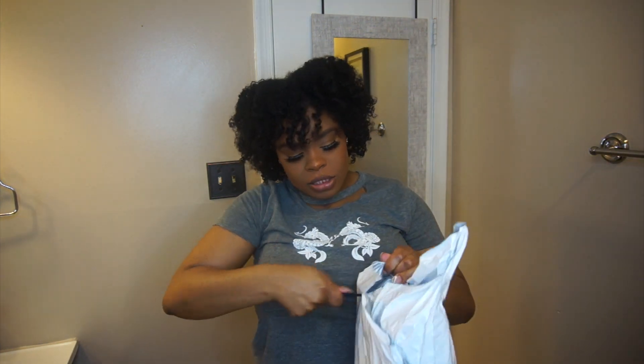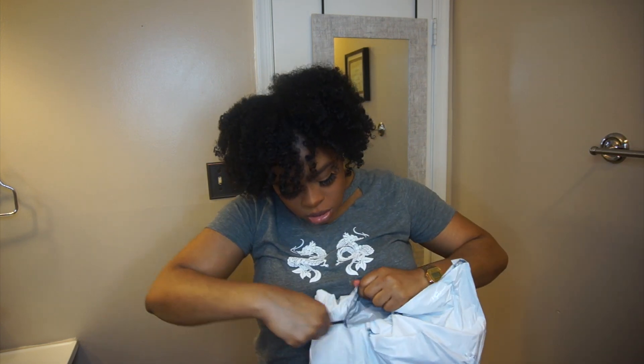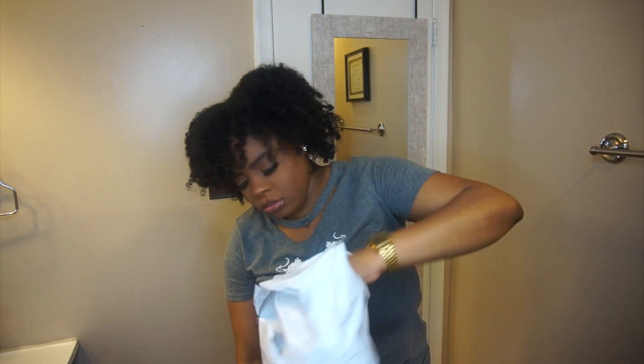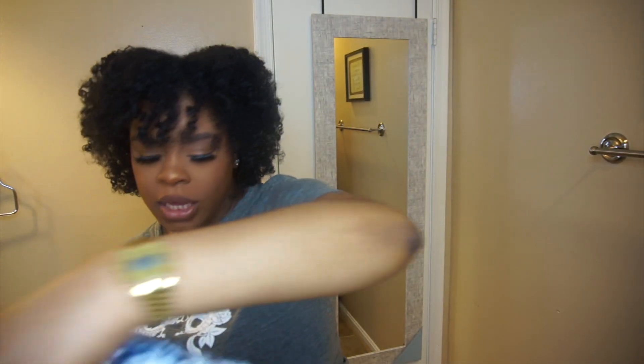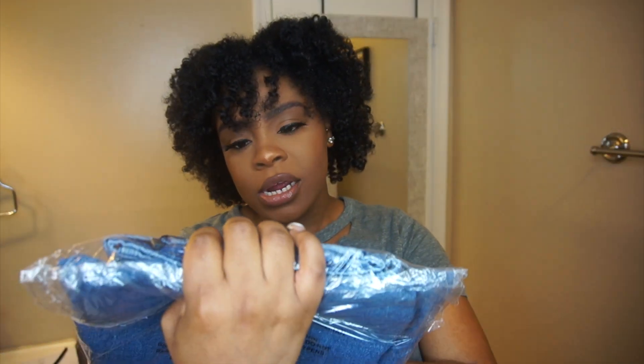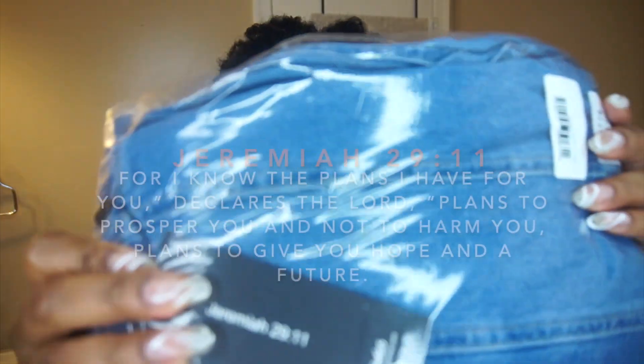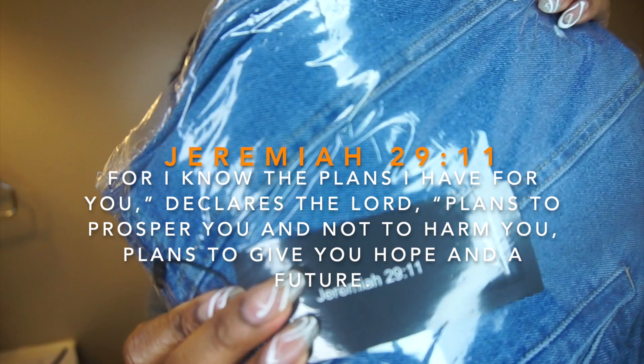So basically, this is what it came in. I only ordered three items, and this is what it looks like. They put in a packing slip with the order. Y'all know I love that they include scripture — their business verse is Jeremiah 29:11. I remember her changing the name; it used to be something else and then she changed it to Cosmeos.